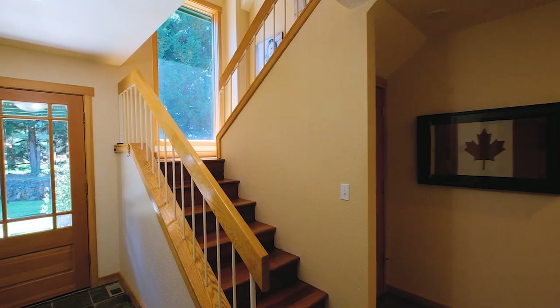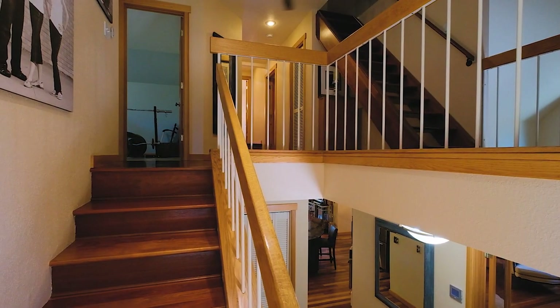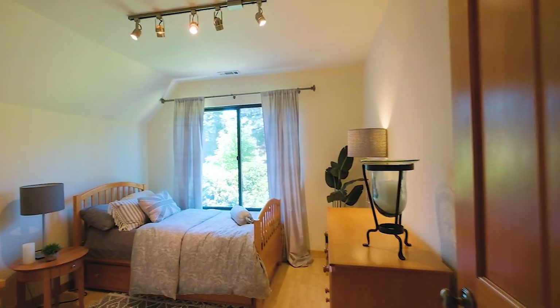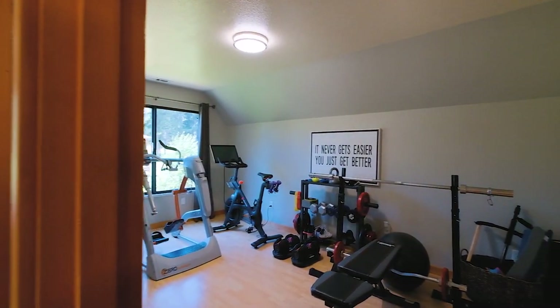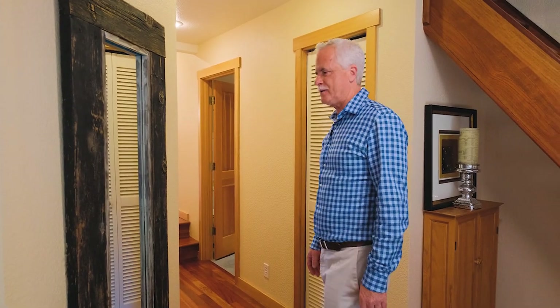So here we go up the stairs — again, Brazilian Cherry — up the stairs to the landing. There's a secret room up there I'm going to save and show you last, after we tour the rest of it. Off to my right is one of the bedrooms — two of the bedrooms, side by side. This one is set up as an exercise room. It's really nice and large, makes a great exercise room.